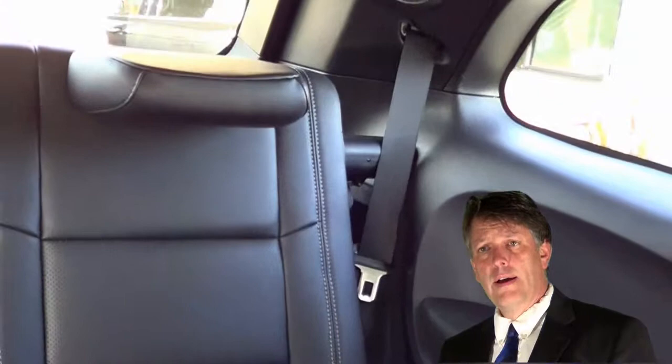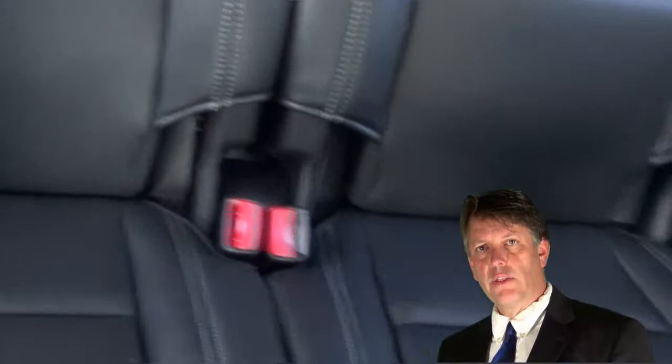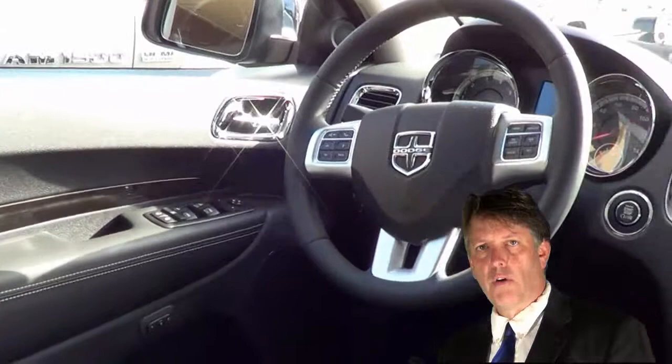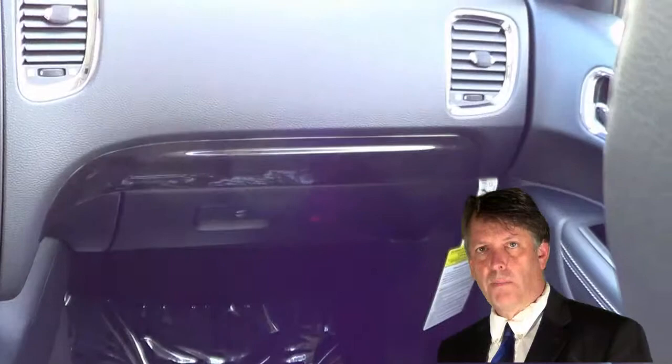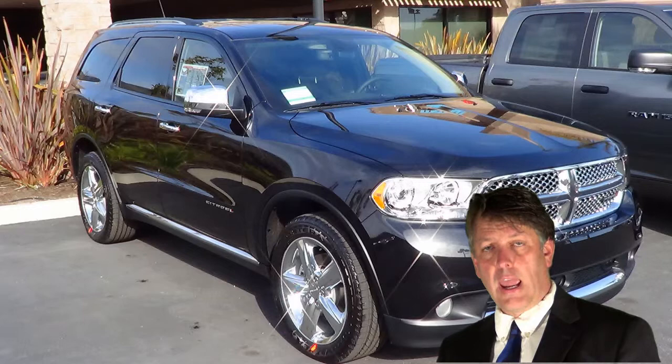It will tow 6,200 pounds up to 7,400 pounds, depending on which engine. There are a couple of different engine options: the V6 Pentastar, which for two years in a row is a top ten pick by Ward's Automotive in terms of engines, and the 5.7 liter Hemi engine, which has been named Ward's Automotive ten best engines built nine or ten years in a row. Very reliable and very easy to maintain.